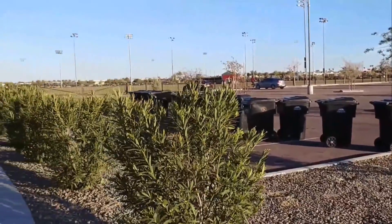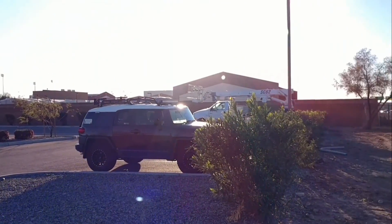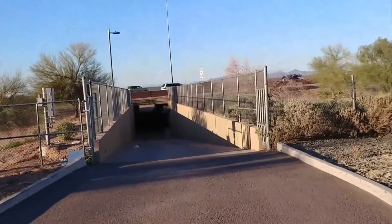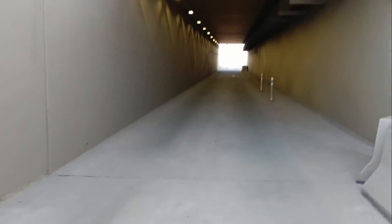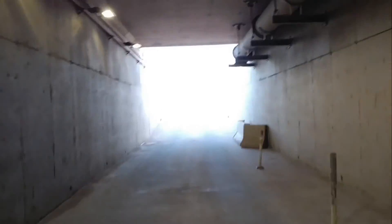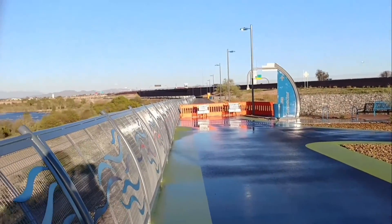We're here by Mesa Riverview Park. Sloan Park is over there — that's where the Cubs play for spring training. This is the 202, and this takes us under the 202, over here on the edge of Tempe.